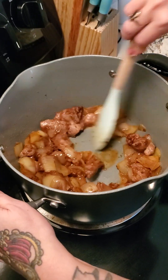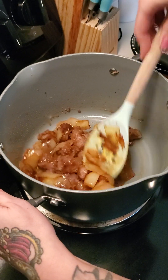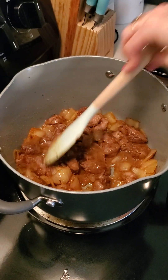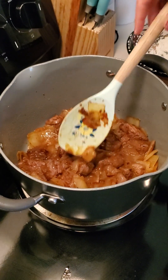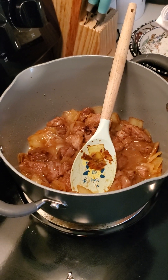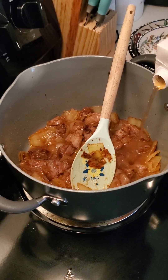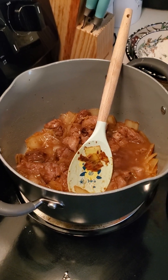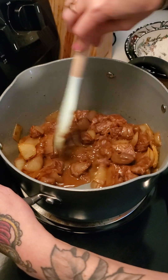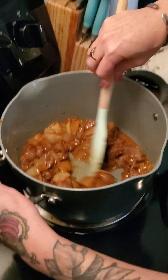That butter-flour combo is called making a roux. I don't know exactly if that's what you would call it in this case, since I'm doing it as part of a stew — maybe it's the same thing. I just don't know enough about official cooking terminology.